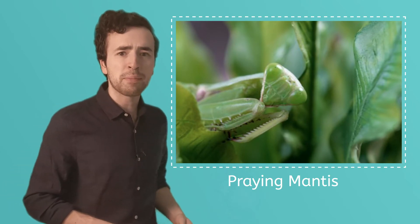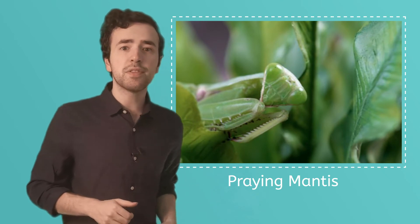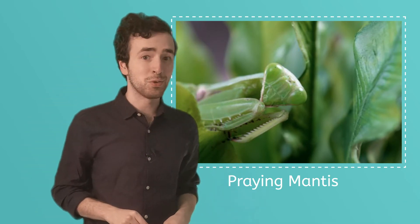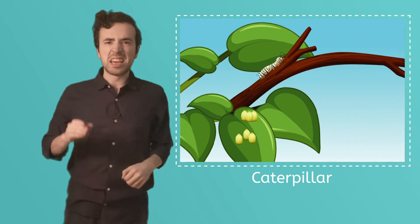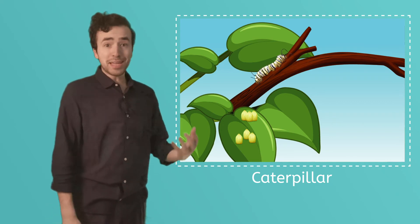The praying mantis is a hunter and it eats other insects. It can even feed on tiny lizards, frogs, and mice. It uses its antennae to smell and find its food. Unlike praying mantises, which come out of their tiny eggs as tiny praying mantises, butterflies don't look like tiny butterflies when they come out of their tiny eggs. Butterflies hatch from their eggs as a caterpillar. The caterpillar will eat and eat and eat — caterpillars are eating machines.